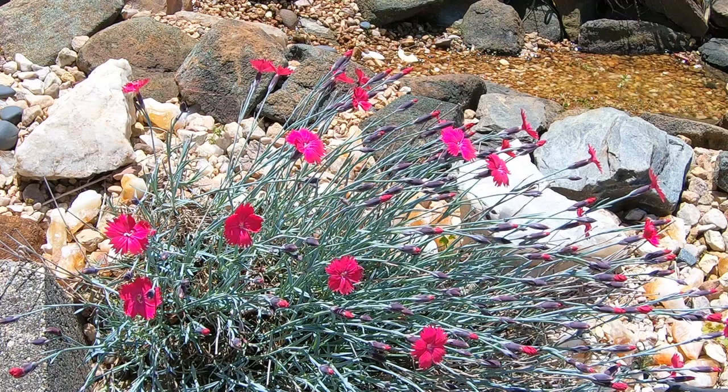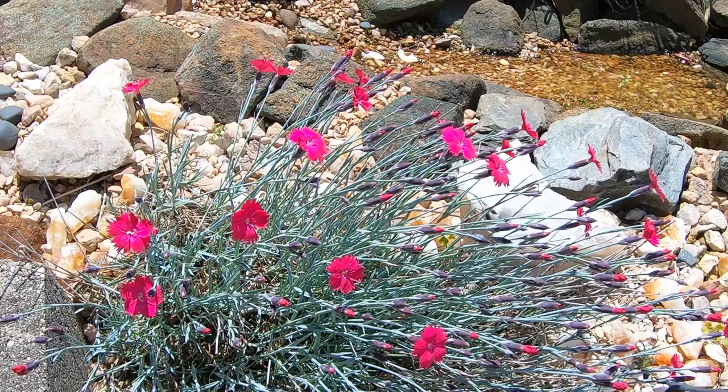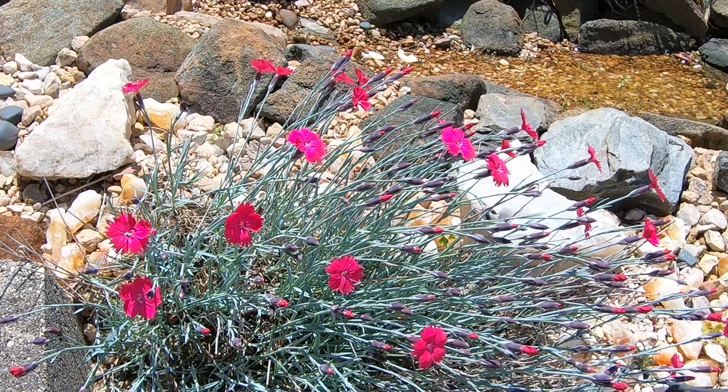A couple weeks ago we took a look at the dianthus and it wasn't much — just a shrubby brownish patch with some green stems and a little bit of leaves. But now it's really opening up nicely, we have bright blooms, and pretty soon we're going to see pollinators all over the place coming after these flowers because bright colors mean lots of pollinator attraction.